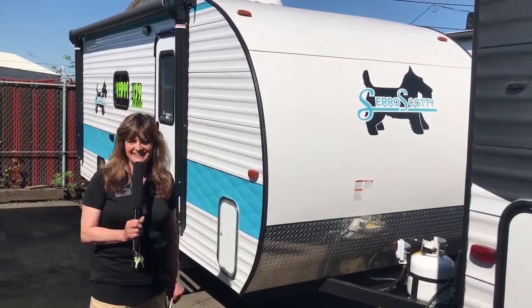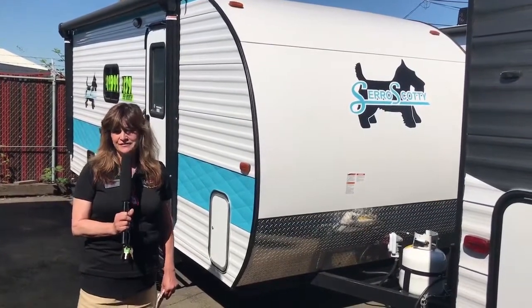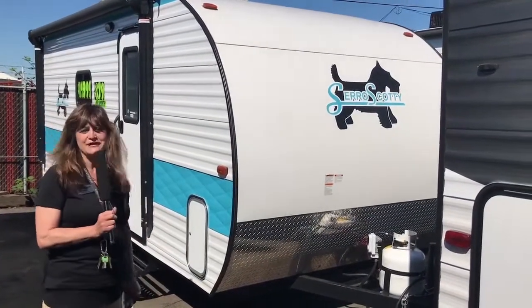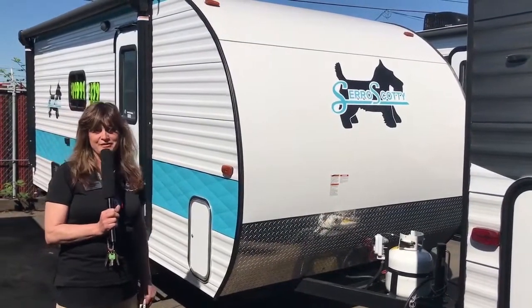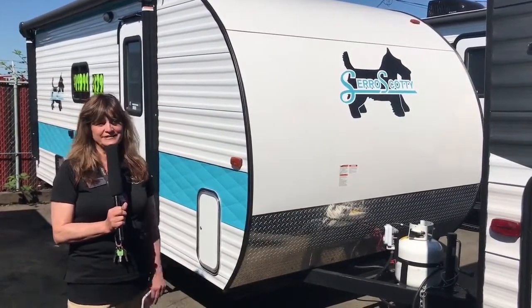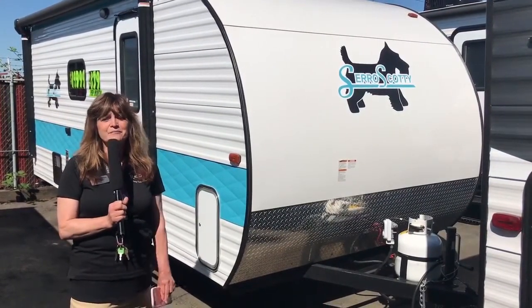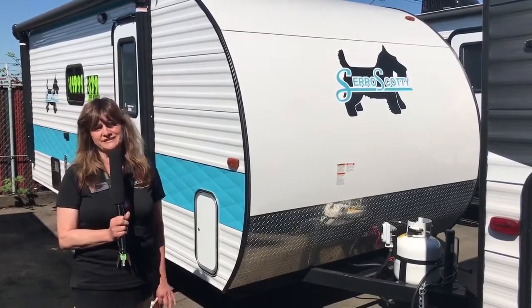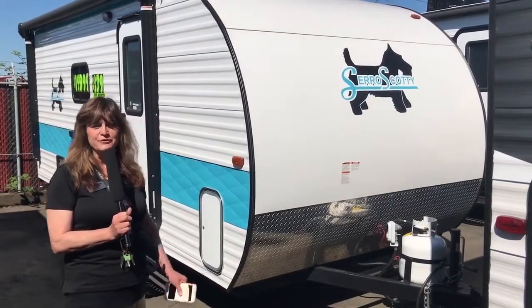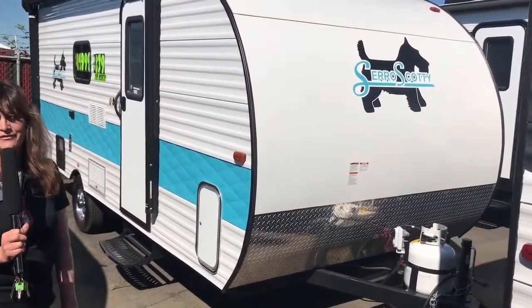Hi, this is Marie Thayer again at George Sutton RV, and I am so proud to introduce to you the Ciro Scotty, a 2017 198 bunkhouse. This is a true American classic and we just love it. That's one thing about George — he and Eric are so great at picking out the very best manufacturers and the very best inventory, and this is a perfect example.